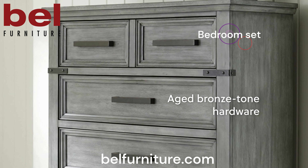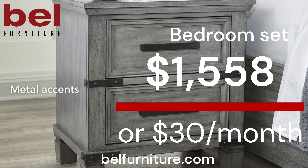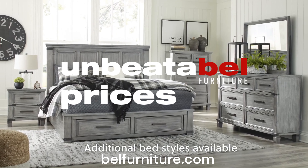The bedroom set is on sale at Bell Furniture for only $1,558, or as low as $30 per month, plus free delivery and setup. Bell Furniture — unbeatable.